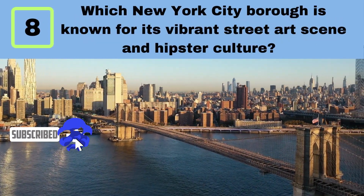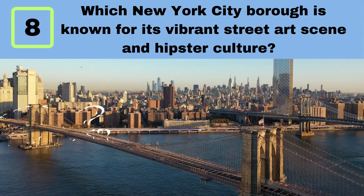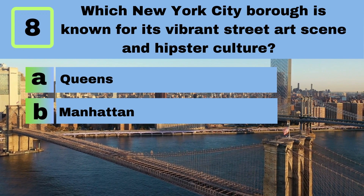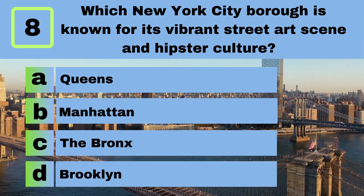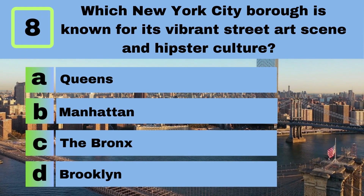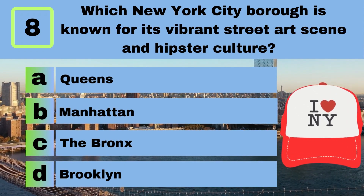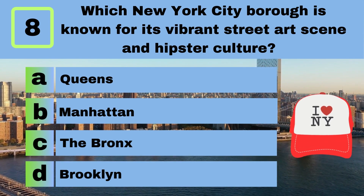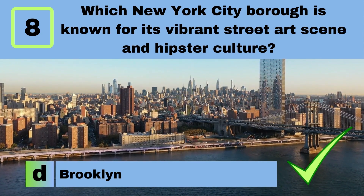Question 8. Which New York City borough is known for its vibrant street art scene and hipster culture? A. Queens. B. Manhattan. C. The Bronx. D. Brooklyn. Answer: D. Brooklyn.